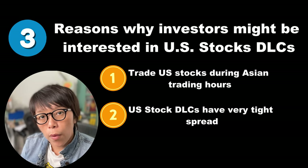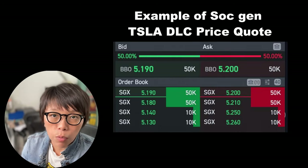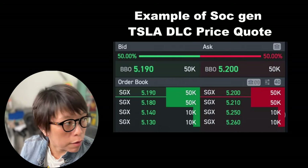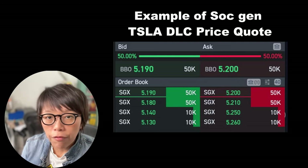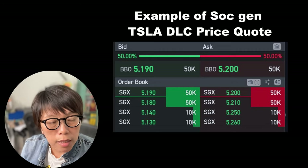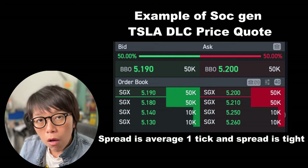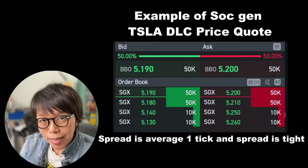When you buy and sell, for example for Tesla, it's about $5 on the list price. Tesla's long side is about $5.34 and the short side is about $5.18. The spread is one tick — meaning $5.33 versus $5.34 or $5.17 versus $5.18 — so the spread is tight.